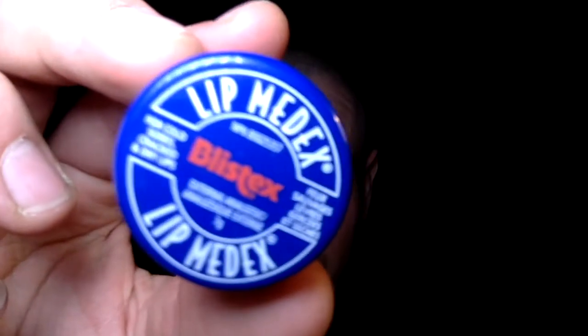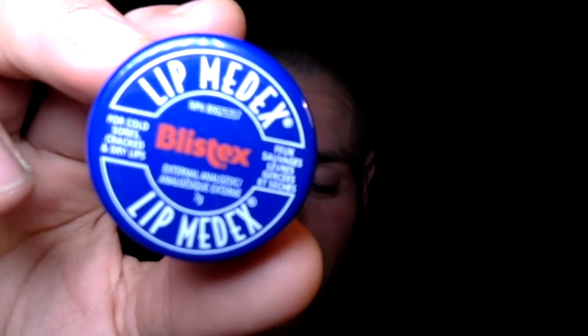Shoutout to Kdex — I know you use this stuff and I've been using it a lot recently. Since I live in Canada, it often gets pretty cold and dry in the winters where I live. What I'm reviewing is Blistex Lip Medics.